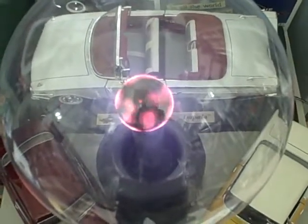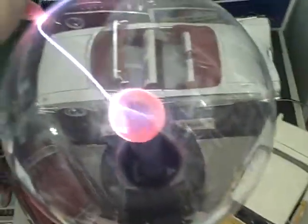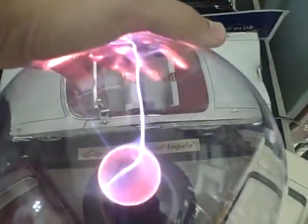As promised, here is my ElectroStorm ball. I promised to show this to you. This is my awesome piece of 80s technology.